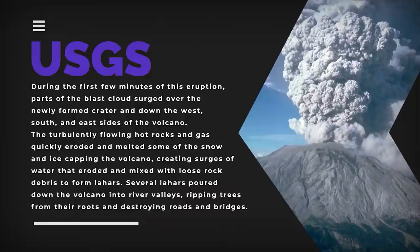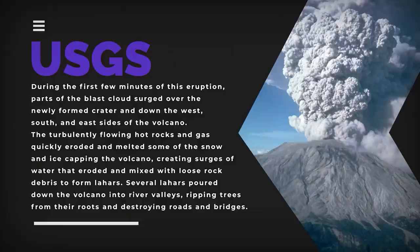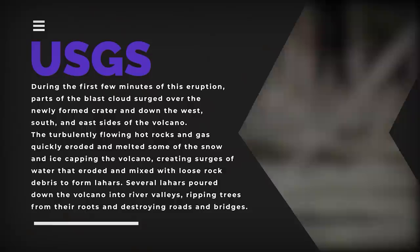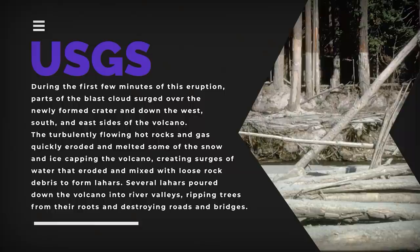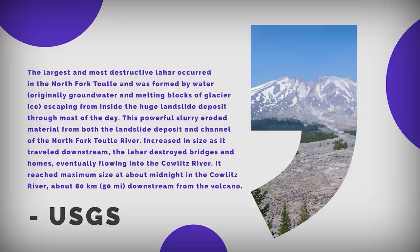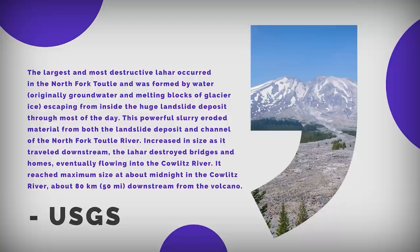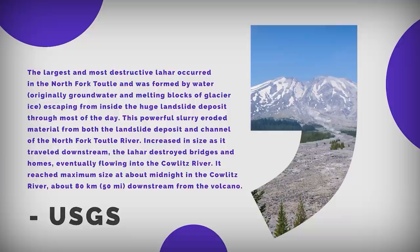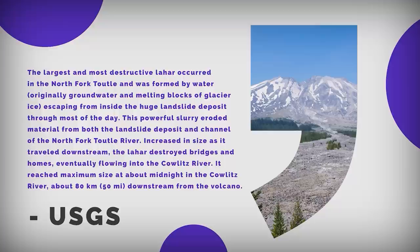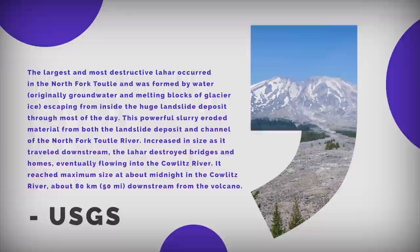During the first few minutes of the eruption, parts of the blast clouds surged over the newly formed crater and down the west, south, and east sides of the volcano. The turbulently flowing hot rocks and gas quickly eroded and melted snow and ice, creating surges of water that mixed with loose rock debris to form lahars. Several lahars poured down the volcano into river valleys, ripping trees from their roots and destroying roads and bridges. The largest and most destructive lahar occurred in the North Fork Toutle and was formed by water — originally groundwater and melting blocks of glacier ice — escaping from inside the huge landslide deposit. This powerful slurry eroded material from the landslide deposit and channel, eventually flowing into the Cowlitz River, reaching maximum size at about midnight approximately 80 kilometers downstream.